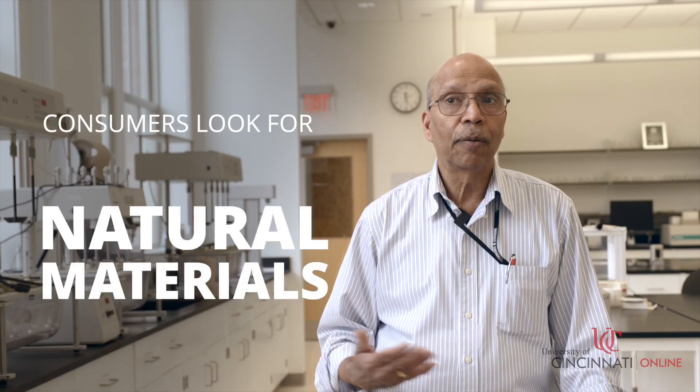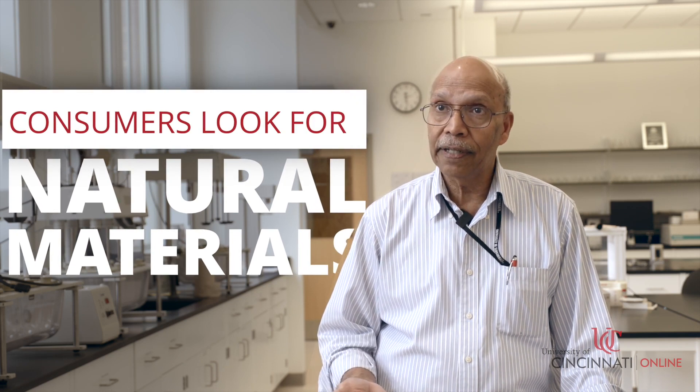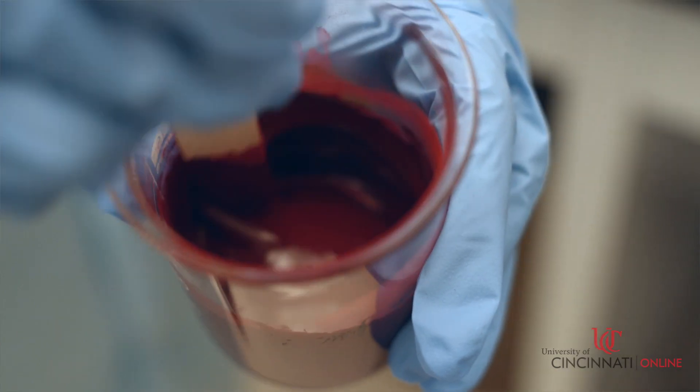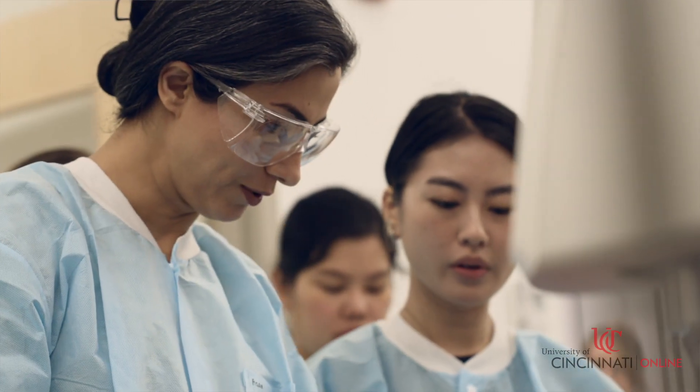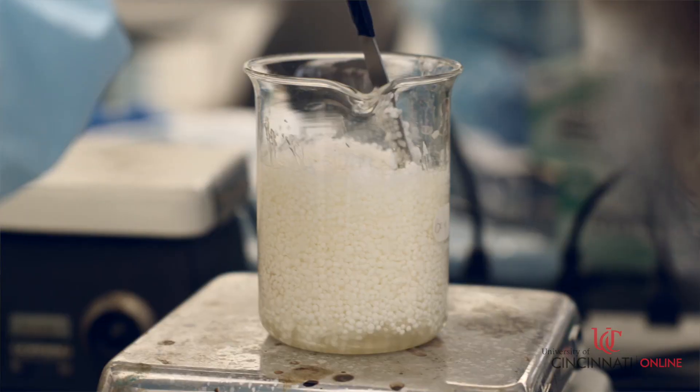Cosmetics is a huge business. Consumers are looking for more and more natural materials, and formulating them is not all that easy. You need to have the right experience, you need to have the right type of materials and so on, especially if you're trying to switch to natural materials.